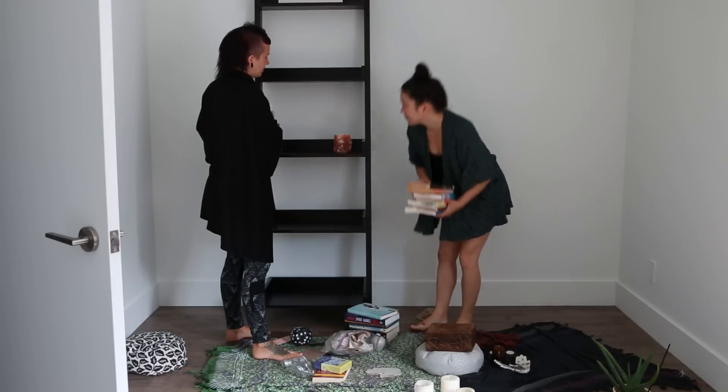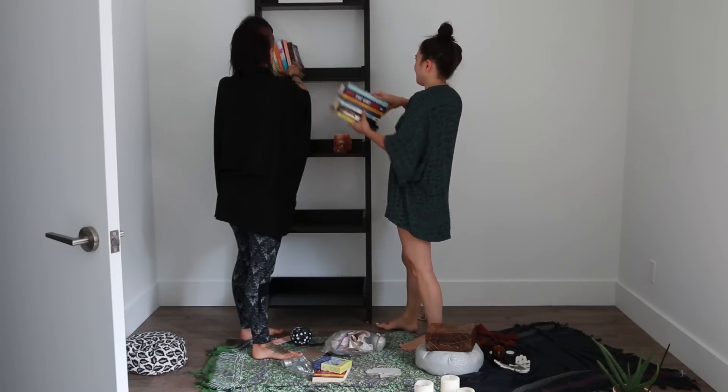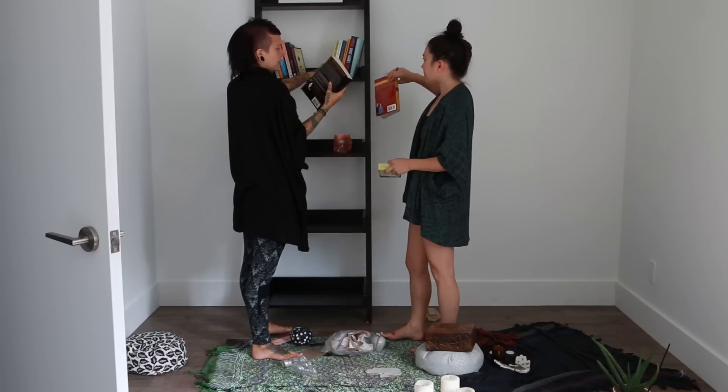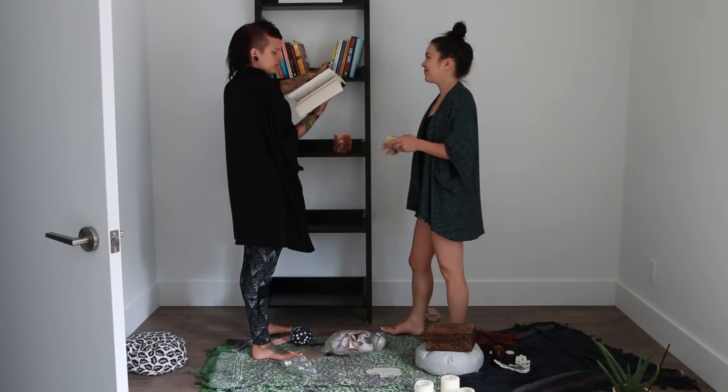I think the books should go at high level. I usually put them by height. I took this one into the bathtub when you were out of town. Open it up, read the first sentence, and I'm like, oh my God.